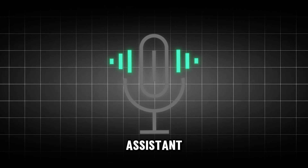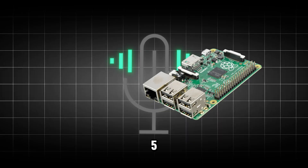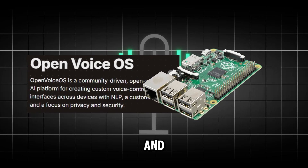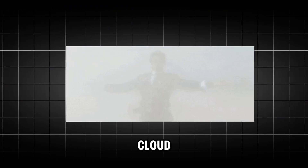At number 7, you could be giving your Pi a voice. Meet Boris, a fully offline voice assistant powered by a Pi 5 and OpenVoice OS. You get wake word activation and complete control, with zero data ever sent to the cloud.